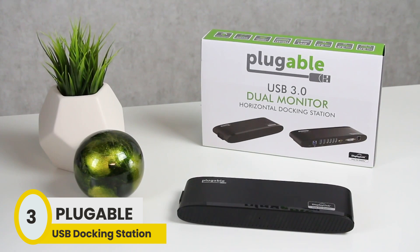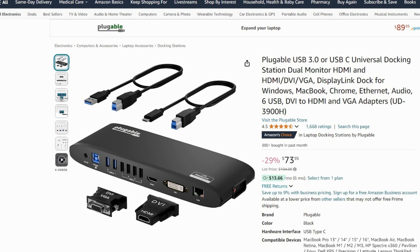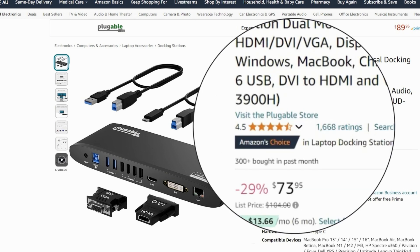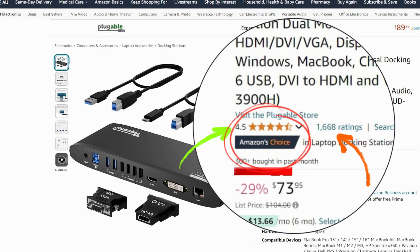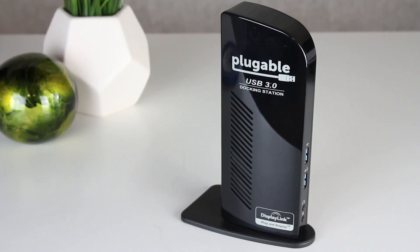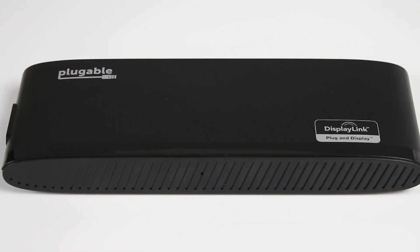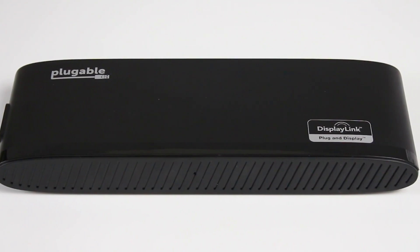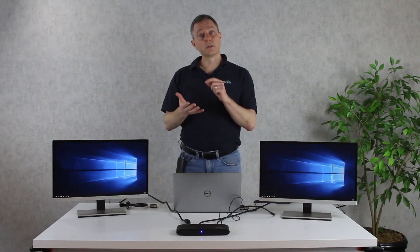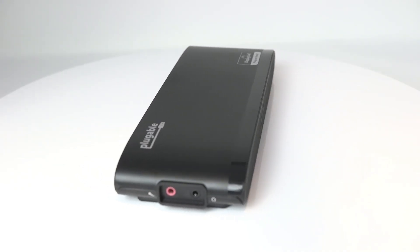Next, at number 3, we have the Pluggable Docking Station. This docking station has received outstanding reviews from users, with a 4.5 star rating and over 1,600 reviews. It has also made over 300 sales in the past month and holds the Amazon's Choice badge. The Pluggable Docking Station offers flexible expandability by connecting to your laptop via a single USB 3.0 or USB-C cable, delivering dual video outputs, wired Gigabit Ethernet, 3.5mm headphone and microphone jacks, and two USB 3.0 ports alongside four USB 2.0 ports.